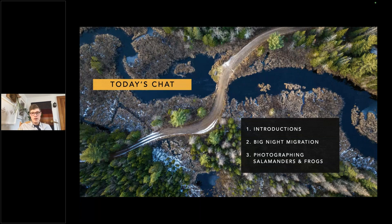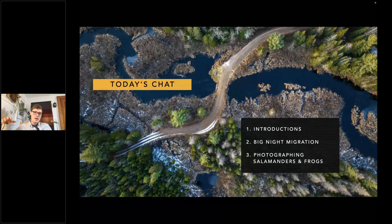This is an aerial image of a waterway where one of these migrations occurs. As you can see, that road, like a lot of roads everywhere, is crossing habitat that prevents animals from getting from one area to another. It's a big challenge for amphibians to get from their upland forest habitat down into wetland areas without crossing a road. We'll talk about ways to help them cross and support the big night migration.